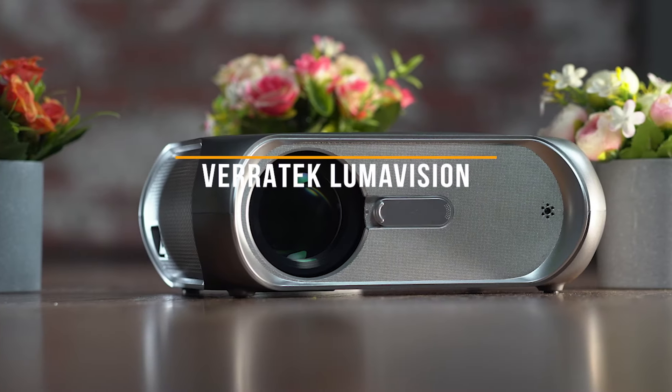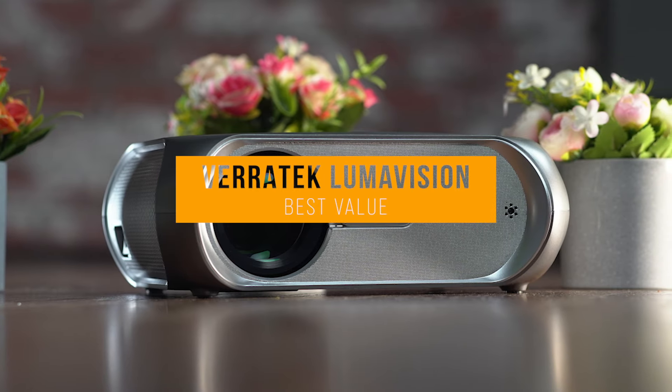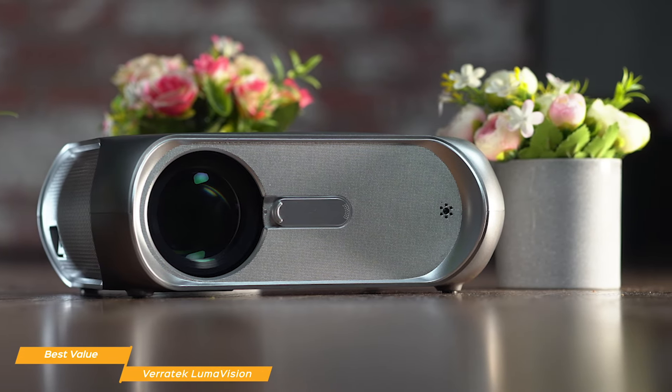We'll start with the Veritek Lumavision, our choice for best value cheap projector. If you're shopping on a budget and want to get the best bang for your dollar, at under $150, the Veritek Lumavision is a bright portable mini projector with screen mirroring that performs above its price point.